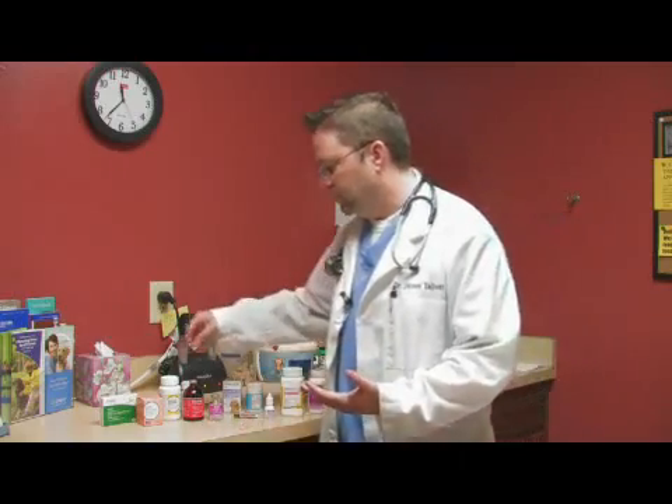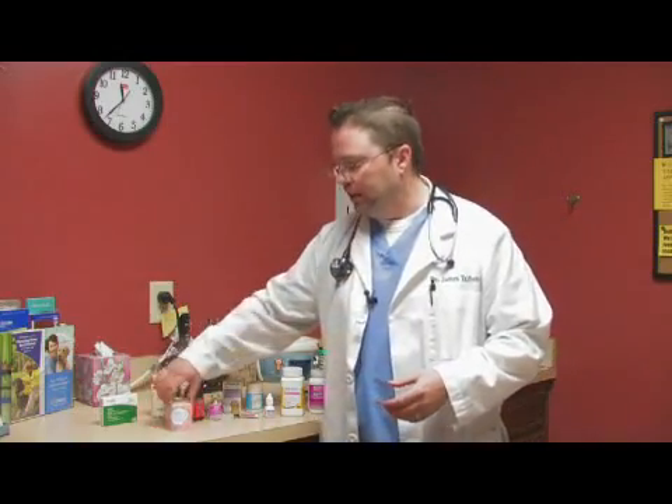The other types of things we use are sedatives, along the same lines, for storm phobias, separation anxiety, and things like that. We also use a great deal of cardiac drugs in veterinary medicine to help patients that have heart disease or decreased heart function, and these work great to help those patients out as well.